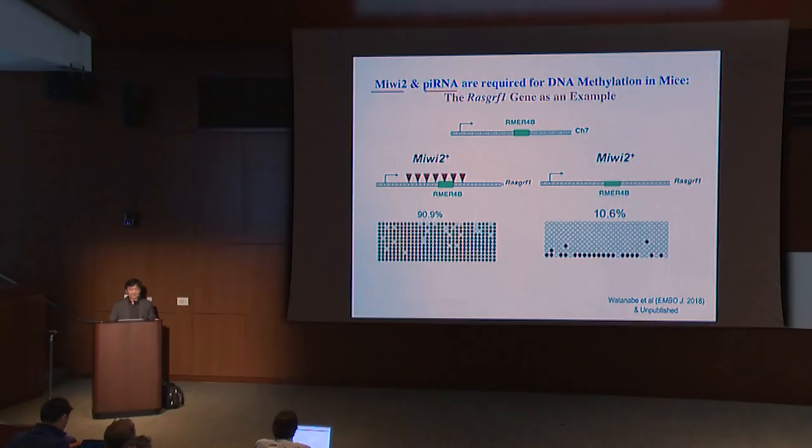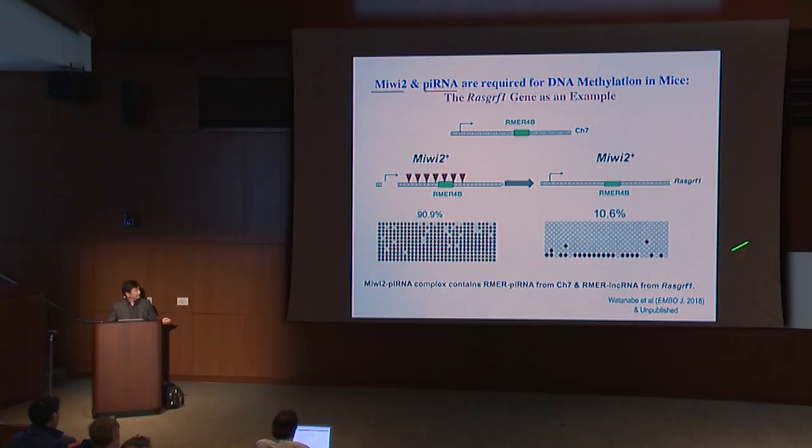We further tested whether this methylation mediated by MiWi2 is through interaction with nascent RNA. If so, simply mutating the promoter of this target locus so that the transcript will no longer be made should also result in failure in methylation — and that indeed was the case. Biochemical analysis purifying the MiWi2-piRNA complex showed it contains not only that particular piRNA but also nascent RNA complementary to it. This analysis shows that in the mammalian system, piRNA's function in guiding epigenetic factors to many sites in the genome is conserved, responsible for guiding to more than 8,000 sites in the genome.